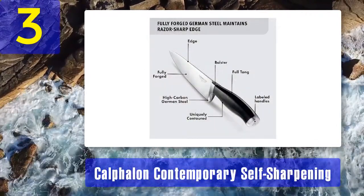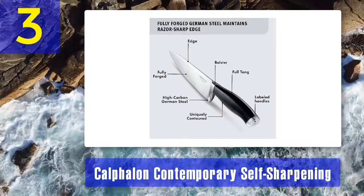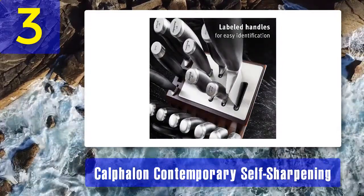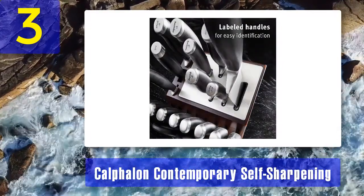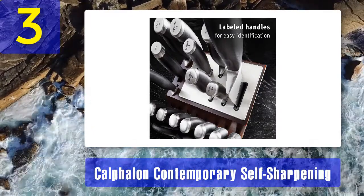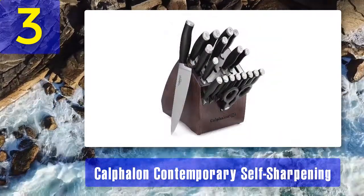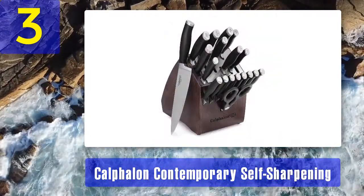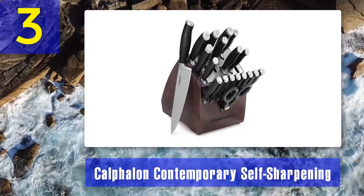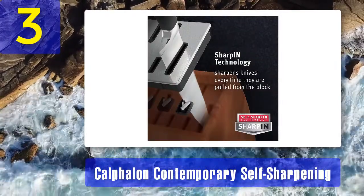Coming in at number 3: Calphalon Contemporary Self-Sharpening 20-piece knife set. This contemporary knife set features 20 blades with types ranging from boning to slicing to bread cutting. Kitchen shears are also included. The blades are forged from high-carbon no-stain German steel, with the exception of the steak knives, which are made from stamped Asian steel. All blades are high quality and designed with a full tang to increase durability and balance.